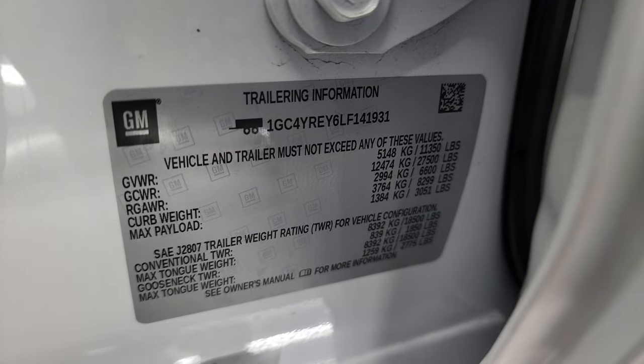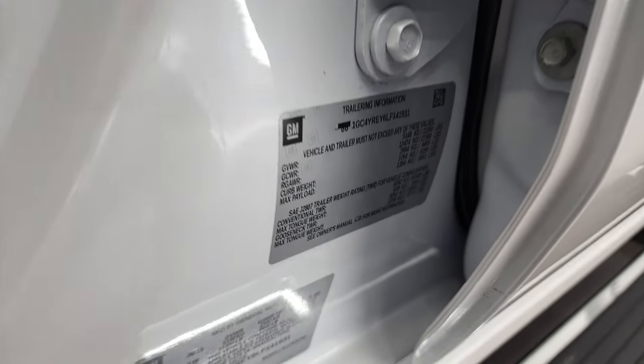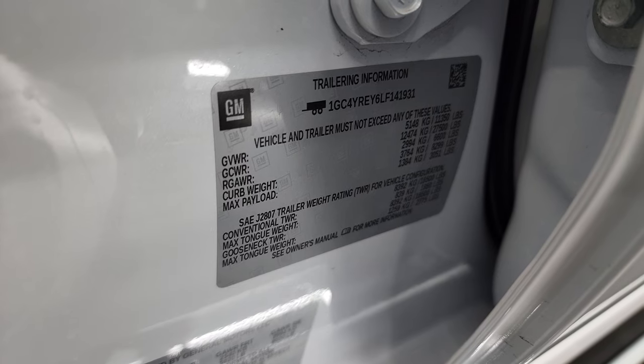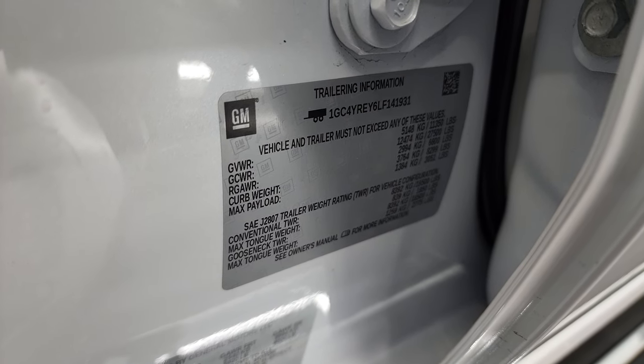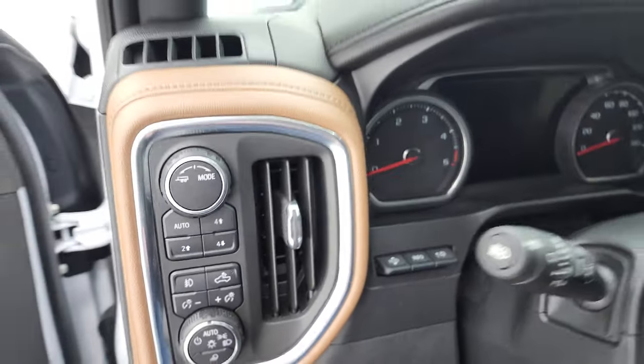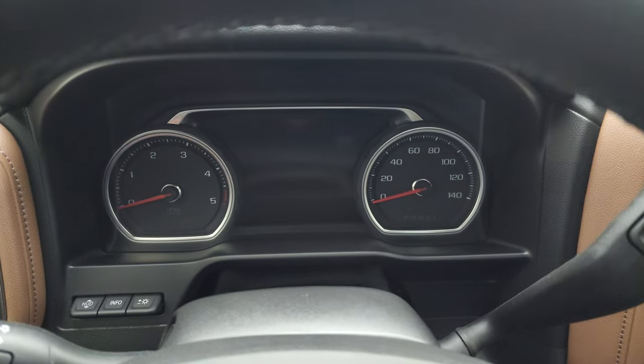Since we're right here, we've got the VIN sticker, the trailering information sticker, and your tire and loading information sticker. It has a max payload of 3,051 pounds and a conventional trailer rating of 18,500 pounds. We'll hop inside, check out the miles, the radio, and everything this truck has to offer inside.